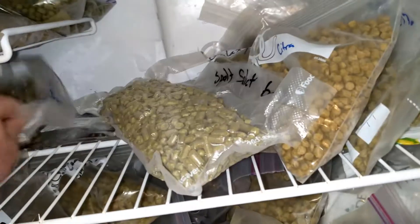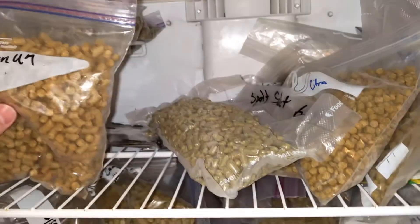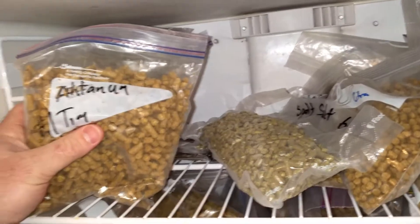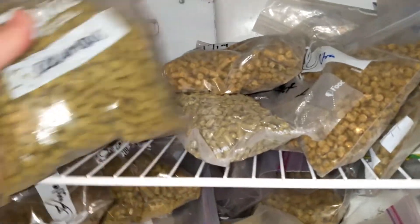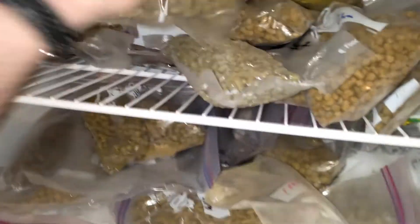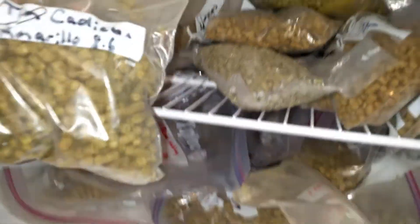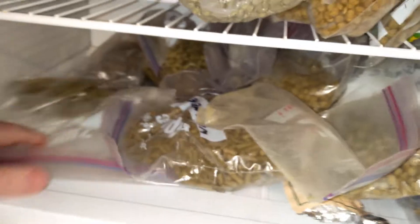Some Spalt — never used that one yet. Tettnang — can never have too much Tettnang. Atnum — never used that one, hardly any recipes for it. Columbus. More Fuggles. More Amarillo. Saaz inside a Styrian Goldings bag — that's really helpful. Some Cascade from 2013.